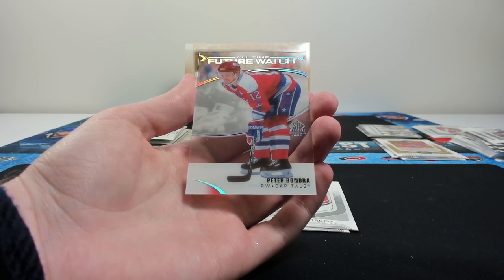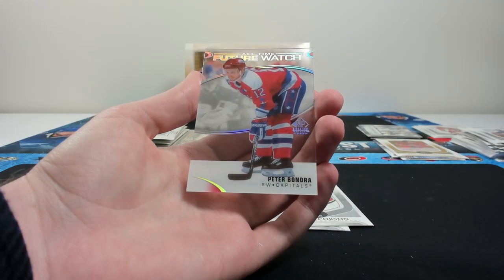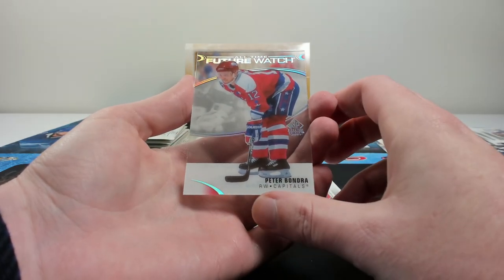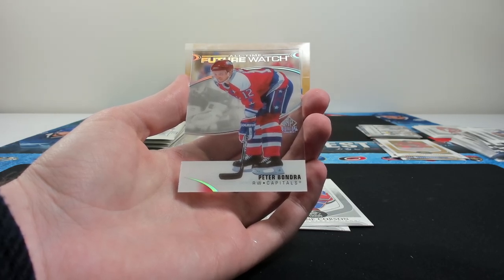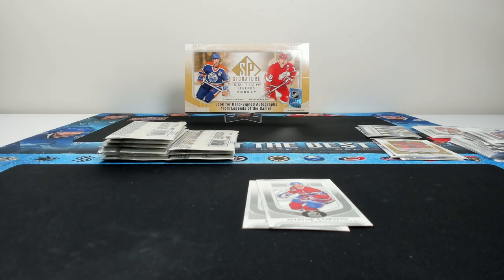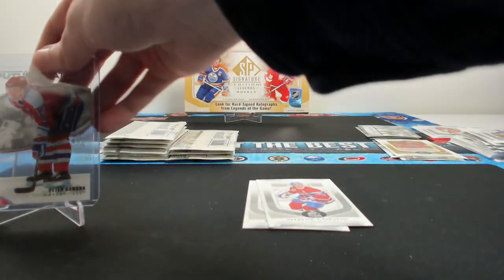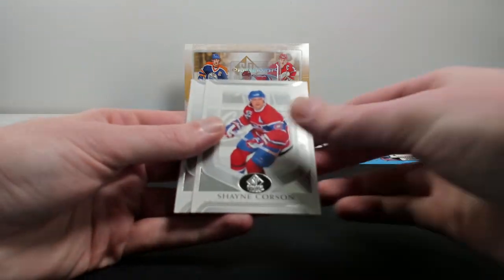There's nothing noted on the checklist about these clear cuts, so it looks like we pulled an easter egg! These look really, really cool. Peter Bondra is a pretty solid NHLer, well loved by his Capitals fans. We'll stand that one up — that's a really cool hit and those are going to do very well.